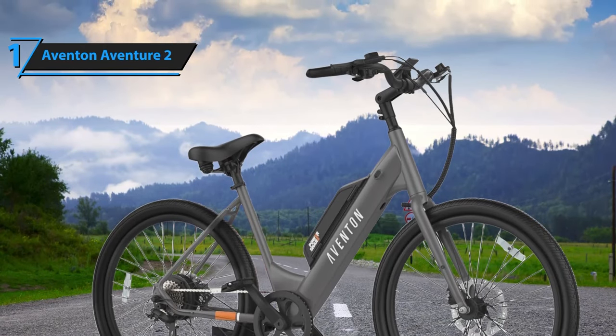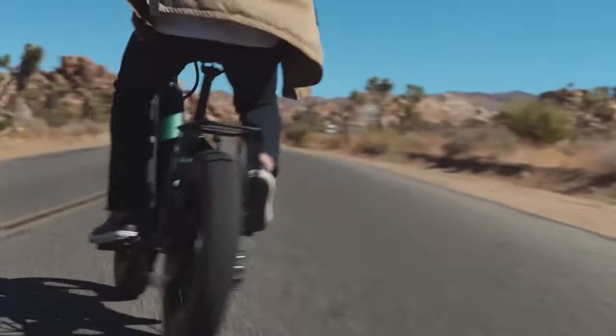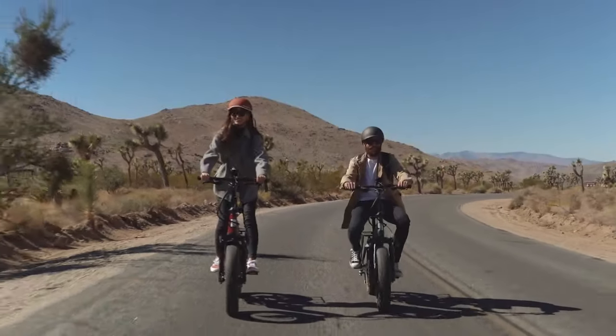You wanted the best, you got it! So that's it for the top five electric bikes in 2024. Like, comment, and subscribe to receive notifications about our latest video.